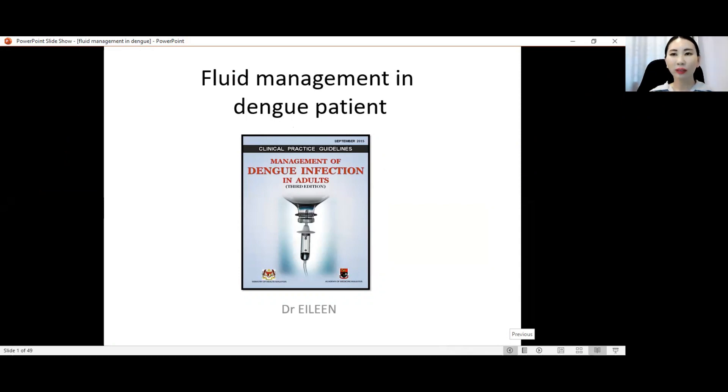Very good afternoon to everyone who is listening. My name is Dr. Eileen and I'm the physician from Hospital Telointa Medical Department. Today my topic is about fluid management in dengue patients.